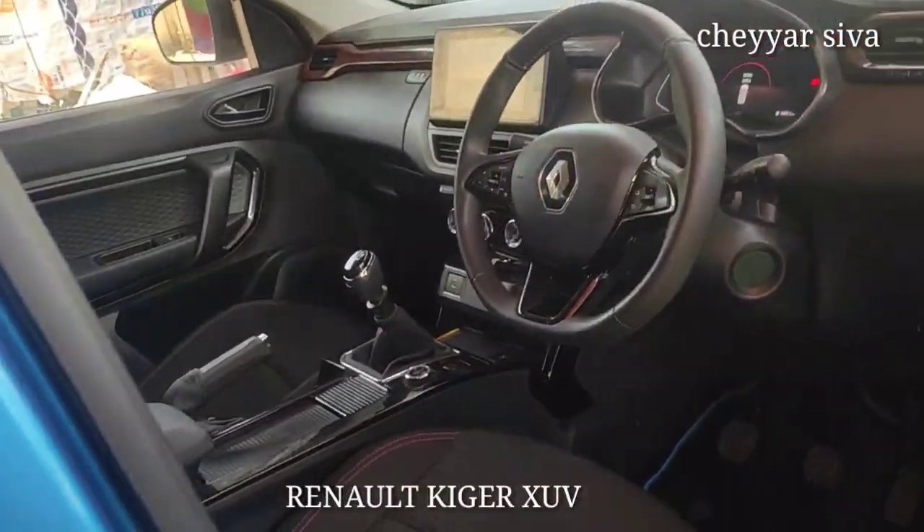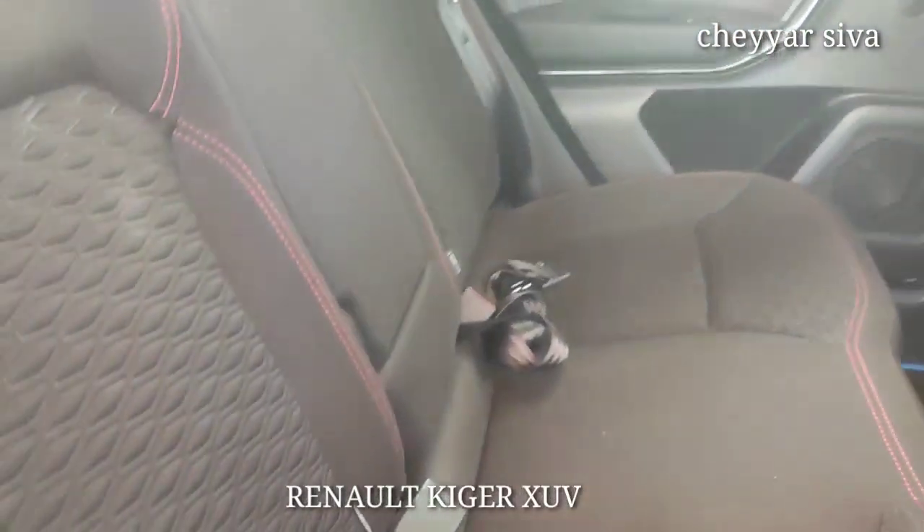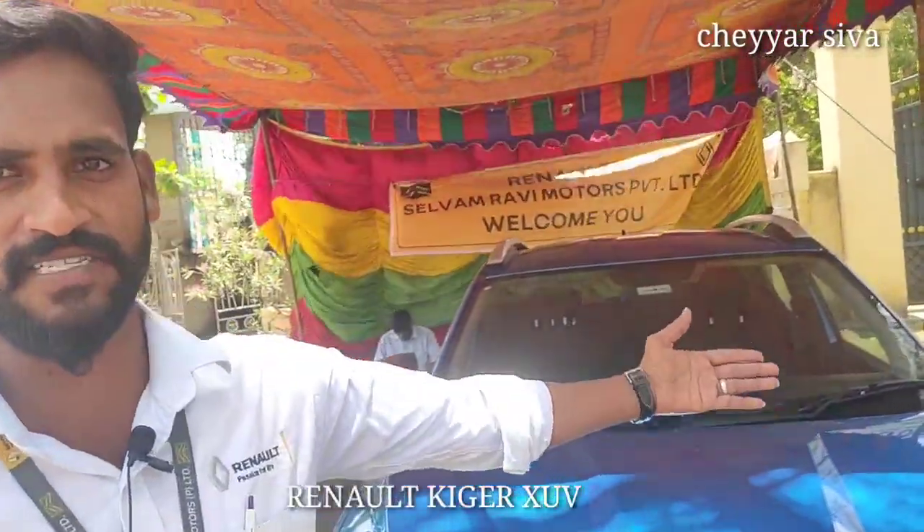There are two sides for storage and a second drive option. You can use the AC control. This is the Renault showroom — Selvam Rav Motors — and we feature the RR.